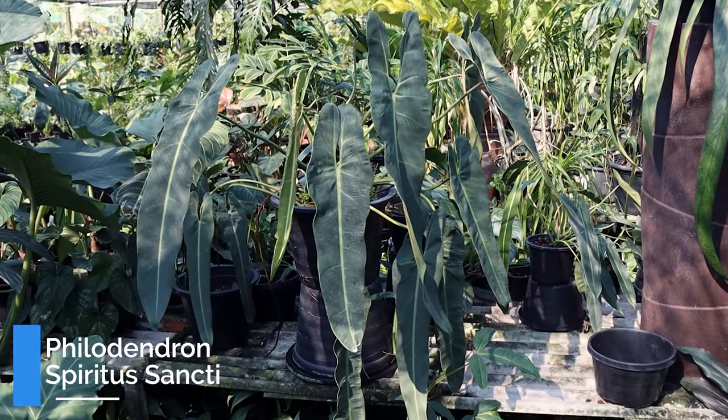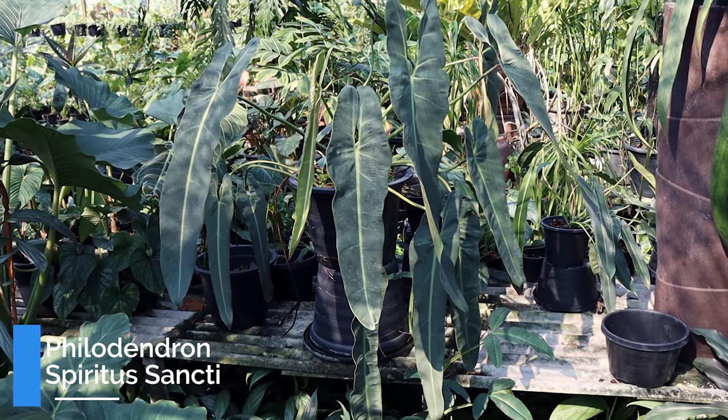Hello everybody, glad you could make it. My name is Kaylee Allen and welcome to Plant Dupes.